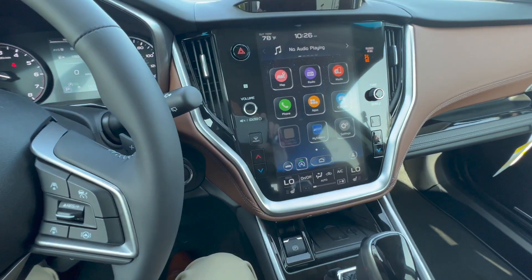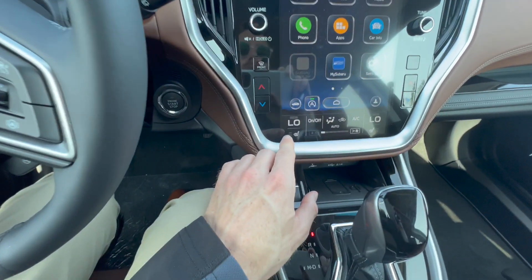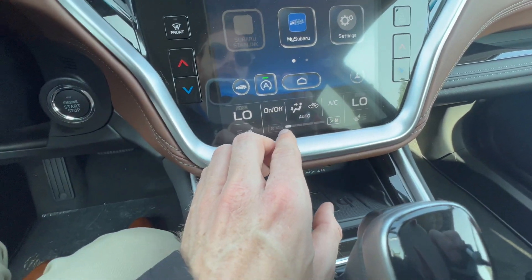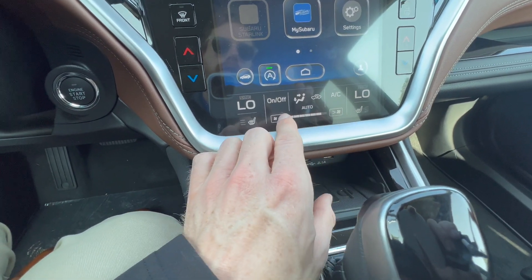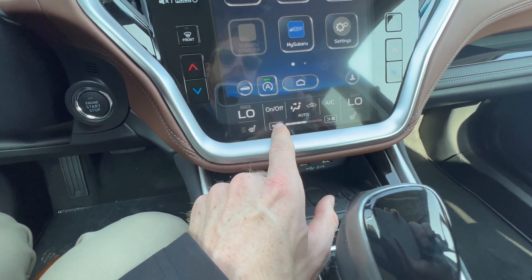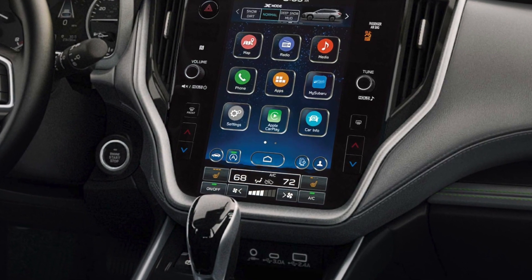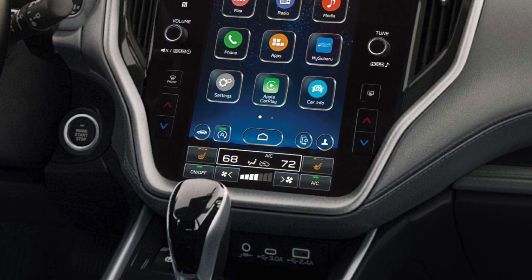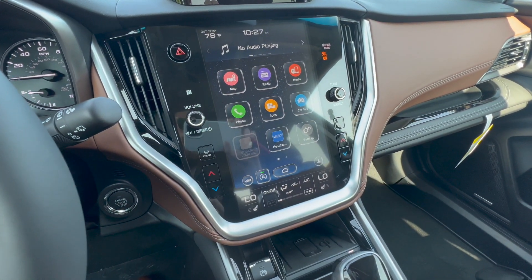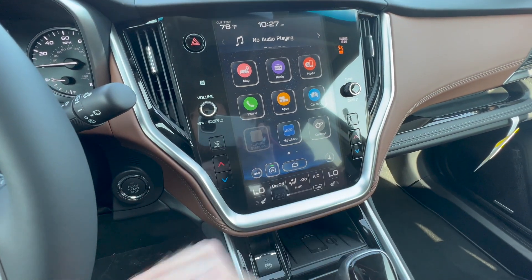I'm happy to announce they are changing that for the 2023 model — you will no longer have to navigate menus. It'll all be on one screen for you and your passenger. They are also updating the size and layout of the buttons down below. These fan speed control buttons are really tiny and hard to adjust while driving. With the update, they're going to have larger buttons, which will be a nice welcoming change. And for those with a 2020 to 2022 model, I imagine Subaru will send out a software update so you can get the same layouts and features as the new 2023.